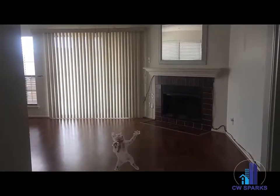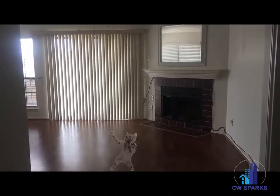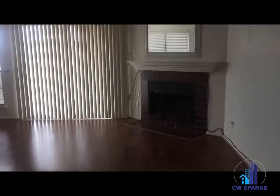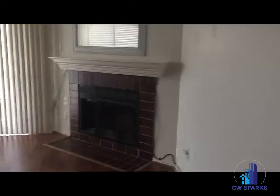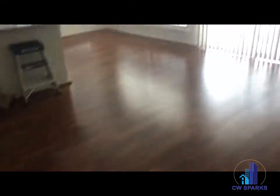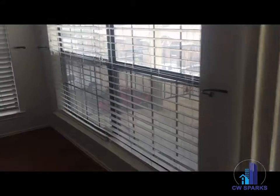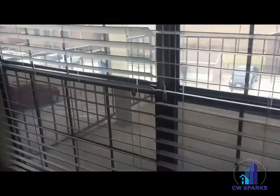Hi everyone, this is 4868 Chaha in Garland. It is a one-bedroom, one-bath condo. Coming into the entry, it opens up to the dining and living area. We have dark laminate hardwoods throughout and a wood-burning fireplace.